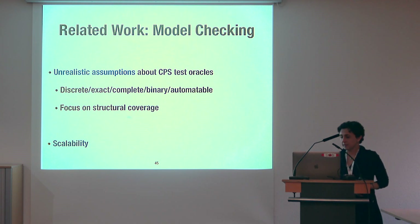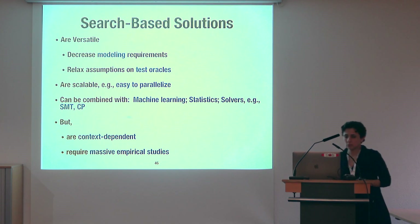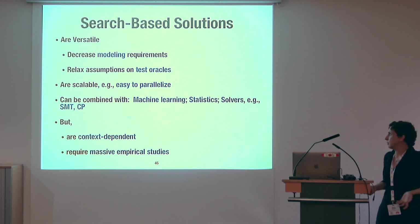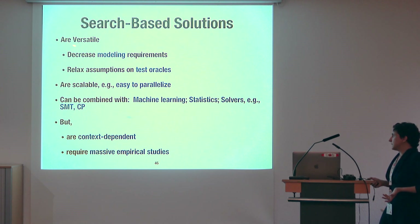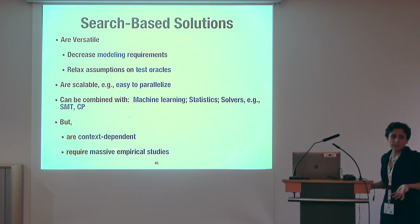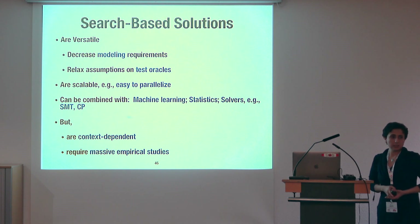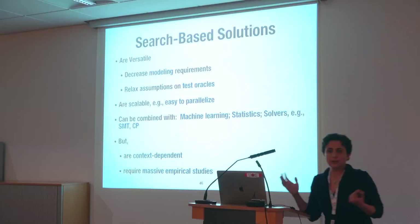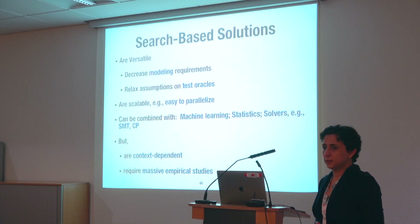In conclusion, we use search-based solutions to automate model-based testing. They are versatile, they decrease modeling requirements, they relax assumptions about test oracles, they are scalable and easy to parallelize, and they can be combined with machine learning, statistics, and solvers. However, solutions are context-dependent and require massive empirical studies. Thank you very much.